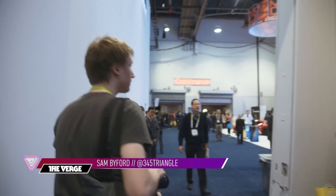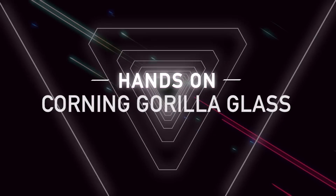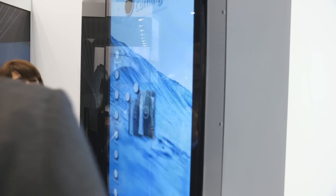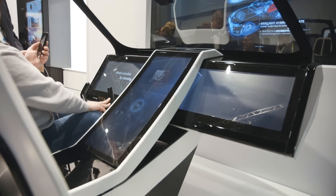Hi, this is Sam with The Verge on the first official day of CES, and I've just checked out Corning's booth. You might know Corning as the company that makes Gorilla Glass, which goes into the iPhone and a whole bunch of other smartphones, but here at CES today they're trying to show off their vision for how Gorilla Glass can be used in a whole bunch of other applications.